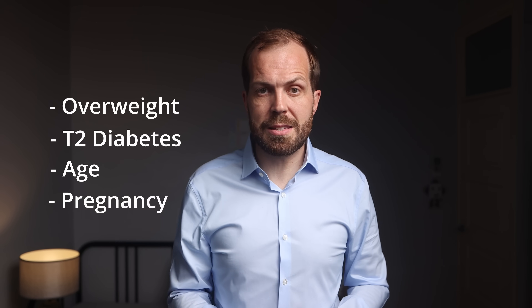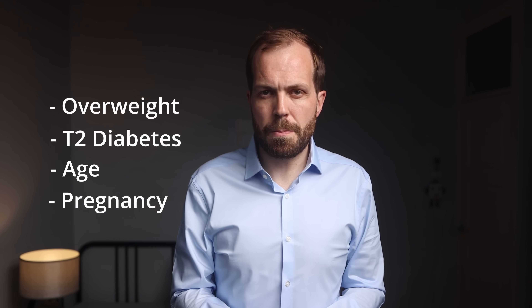Women also naturally become more insulin resistant during pregnancy — which, as we learned earlier, are precisely the conditions where skin tags are prevalent. So we're starting to see the bigger picture: skin tags can often be the first visible sign of insulin resistance, which can progress to type 2 diabetes. That's worrying, but unfortunately it doesn't end there.